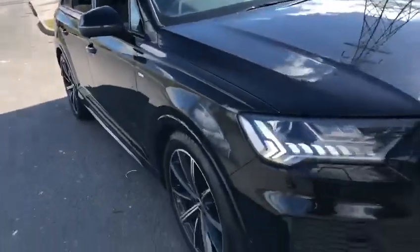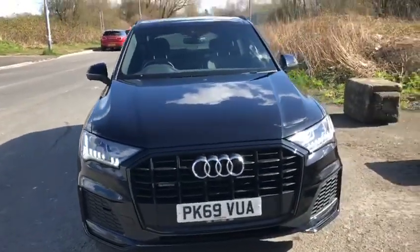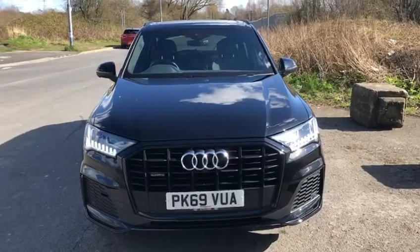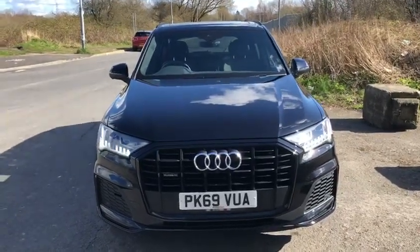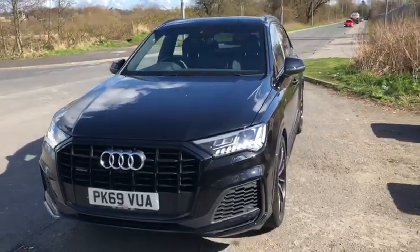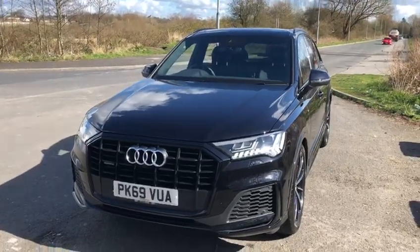If you're interested in this vehicle, it's currently on the market for £56,000. Please give us a call regarding the finance offers that we currently have. If you'd like a personalised finance quote, don't hesitate to call us on 01772 730 000. It's been a pleasure — thanks for watching.